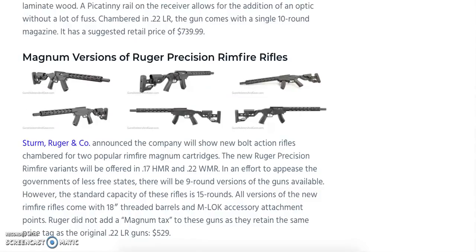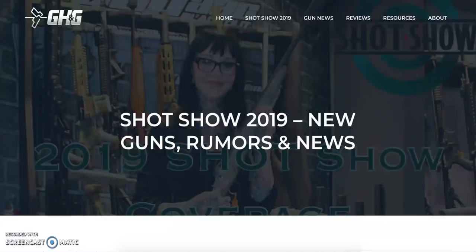Last but not least, we have the magnum versions of the Ruger Precision Rimfire rifles, available in 17 HMR and 22 WMR. Nine-round versions will be available for those with magazine restrictions, while standard capacity is 15 rounds. These rifles come with an 18-inch threaded barrel and M-LOK accessory attachment points. Ruger did not add a magnum price premium — they carry the same $529 MSRP as the original non-magnum .22 LR versions, with all the same fit and adjustment flexibility.